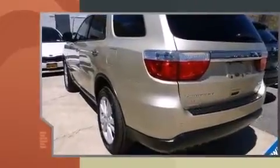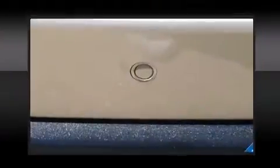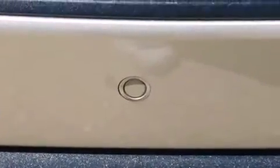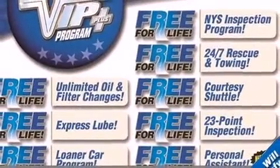You and your passengers will enjoy the stereo system, which includes a CD player with MP3 capability, a 30-gigabyte hard drive, and nine speakers providing excellent sound throughout the cabin.